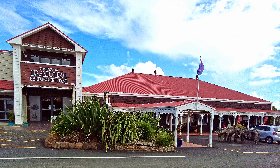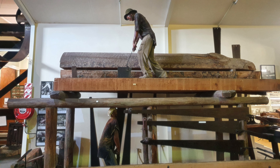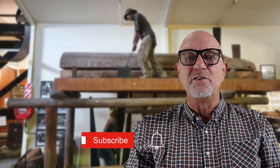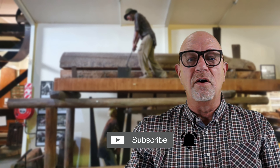The Kauri Museum is totally self-funded and I urge you to support these dedicated folk in their endeavours. There is a link to the museum's website in the description below. If you liked this video please give it a thumbs up and subscribe to my channel and ring the bell so that you can get notified of new uploads. Thank you for watching.